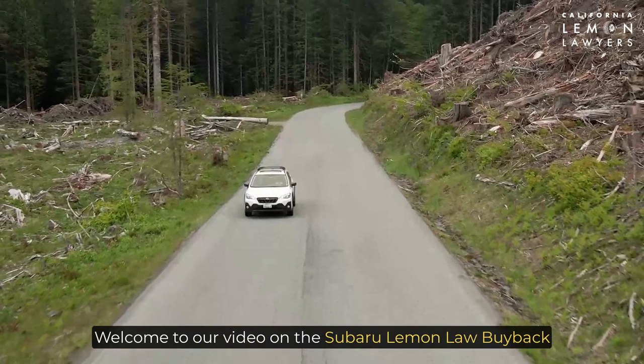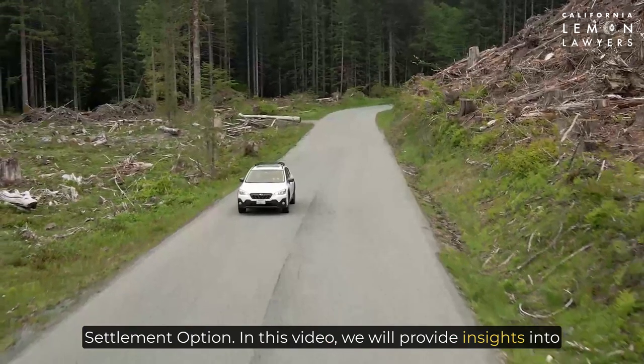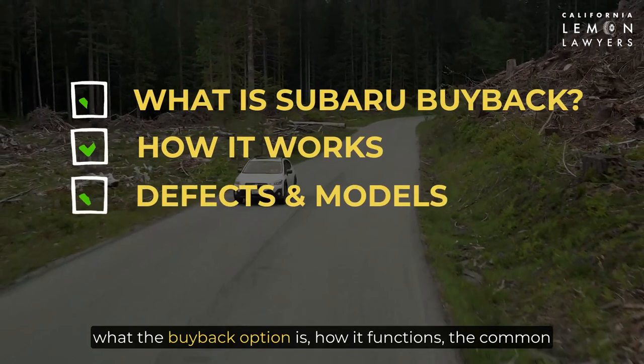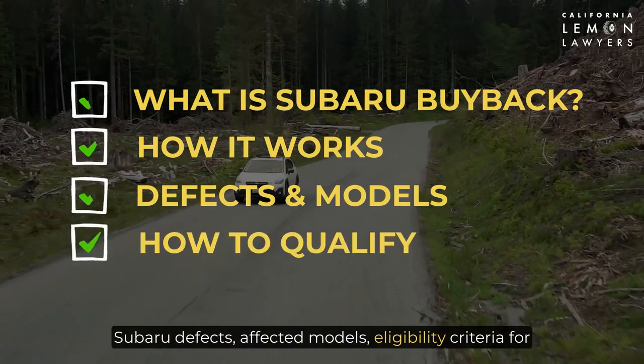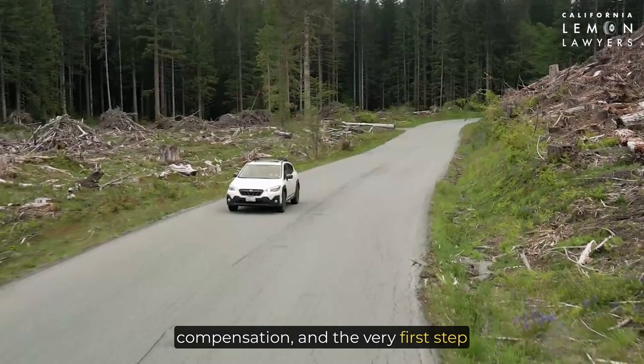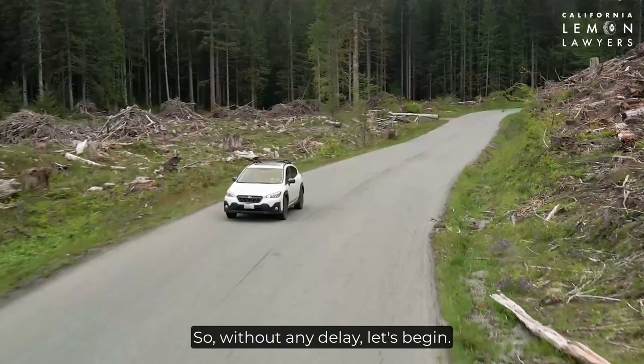Welcome to our video on the Subaru Lemon Law buyback settlement option. In this video, we will provide insights into what the buyback option is, how it functions, the common Subaru defects, affected models, eligibility criteria for compensation, and the very first step you should take in the process. So, without any delay, let's begin.